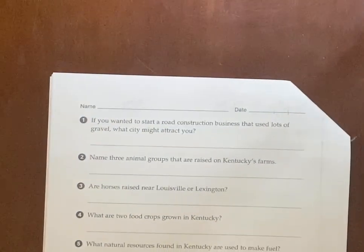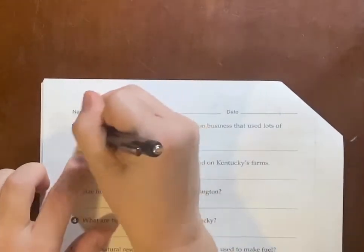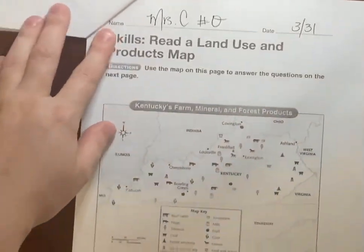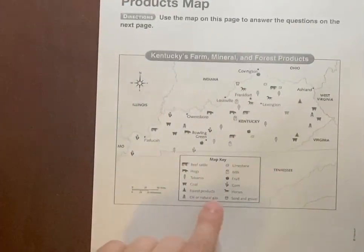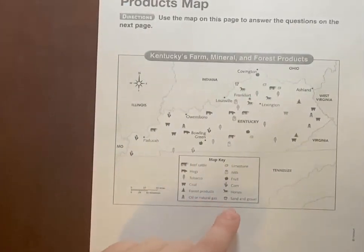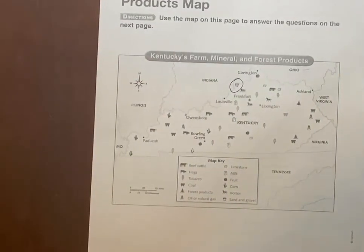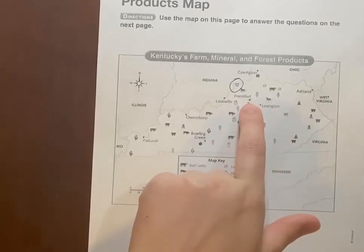If you wanted to start a road construction business that used lots of gravel, what city might attract you? I'm looking for gravel on the map. Looking at the key, gravel looks like a cart. I found it — it's all the way up here, and I'm going to circle it. The city it's closest to looks like the capital: Frankfurt.